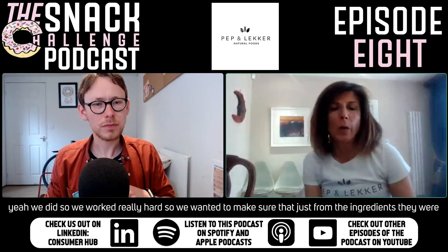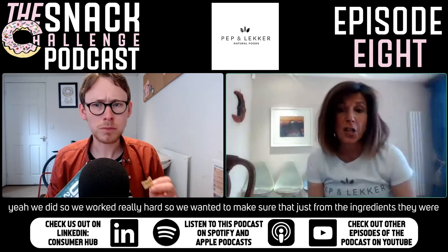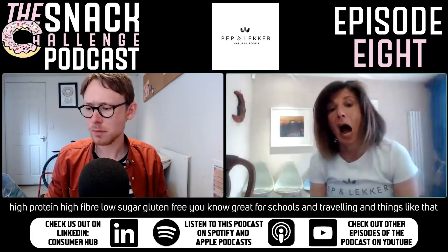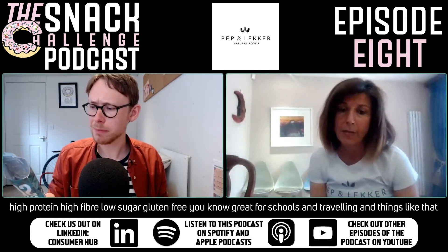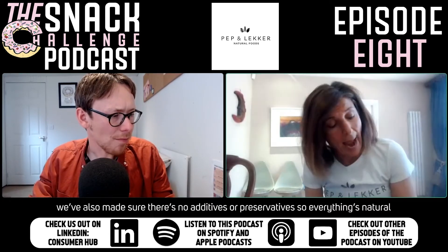Yeah, we worked really hard on it. We wanted to make sure that just from the ingredients they were high protein, high fiber, low sugar, gluten free — great for schools and traveling. We've also made sure there are no additives or preservatives, so everything is natural.